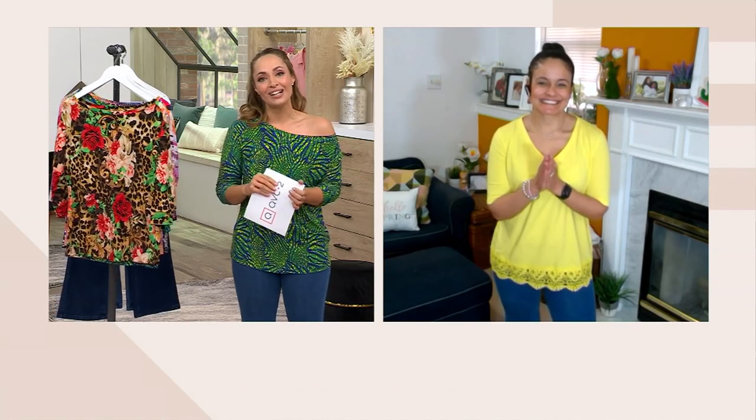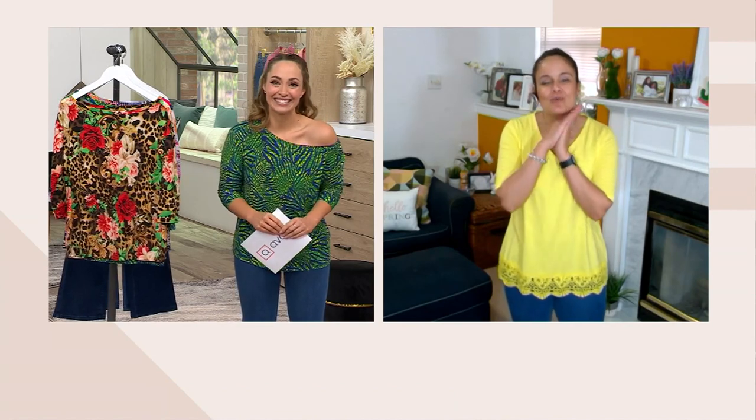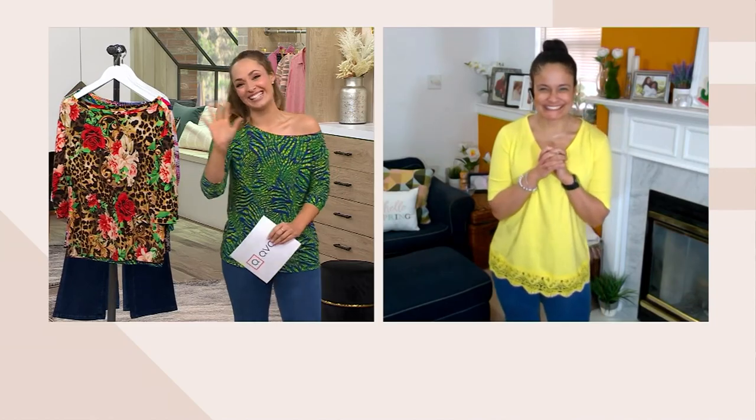Ashley, always so good to see you — have a great rest of your day. Rachel, I hope you have a wonderful Wednesday. Thank you, and keep smiling bright, girl. I will, absolutely. Thanks, Ashley.